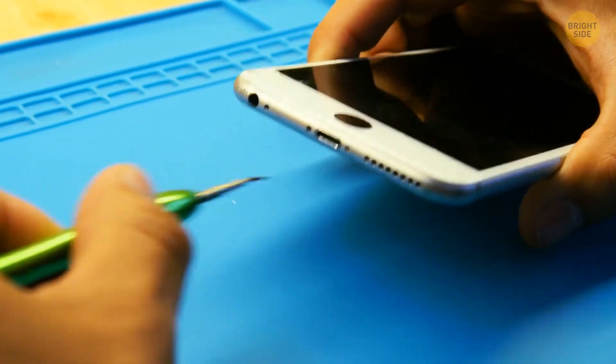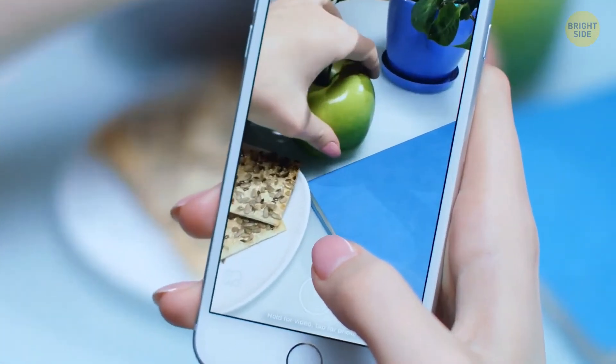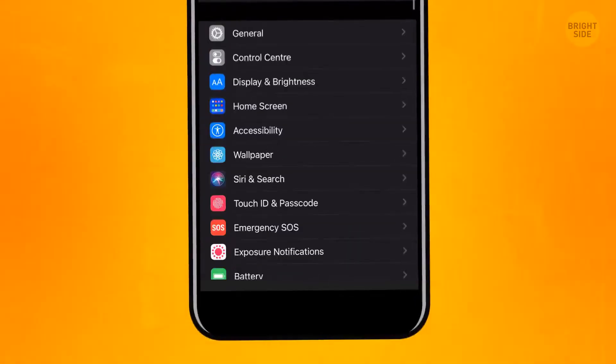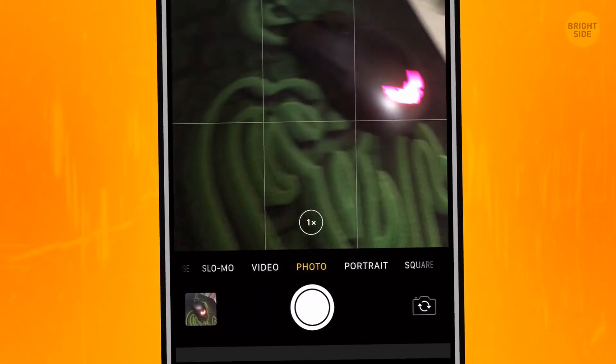iPhones may not have the most durable batteries, but they beat everyone when it comes to photo quality. Turn on the grid in the camera settings — go to General, choose Camera, and enable the grid. It can help you make better compositions in the photo.